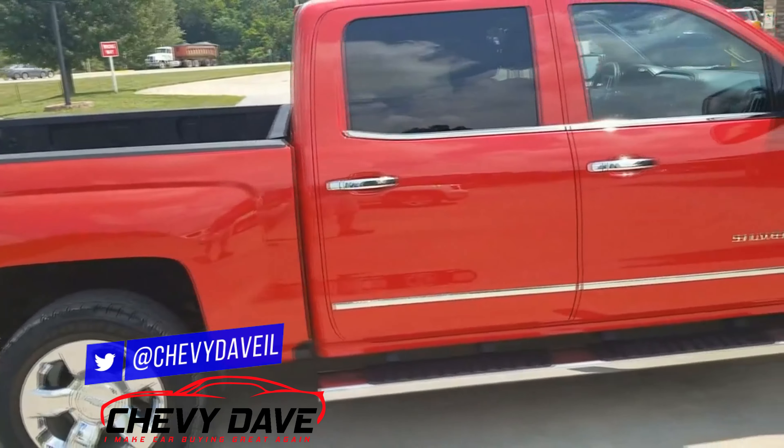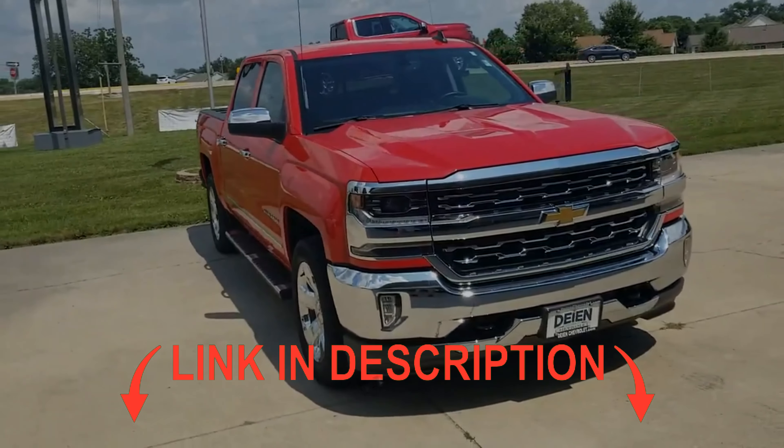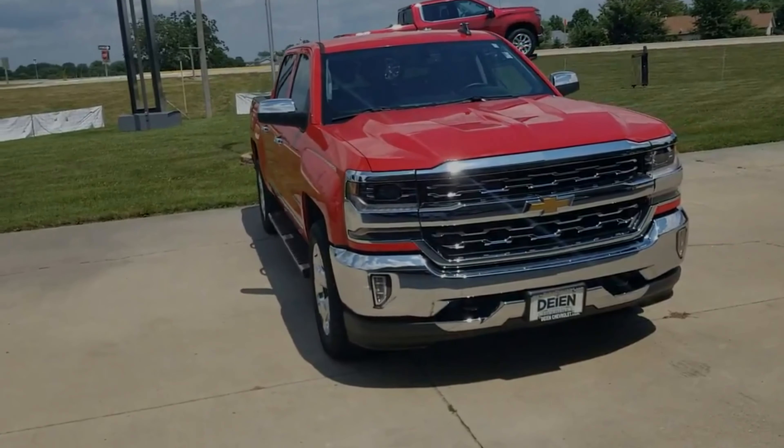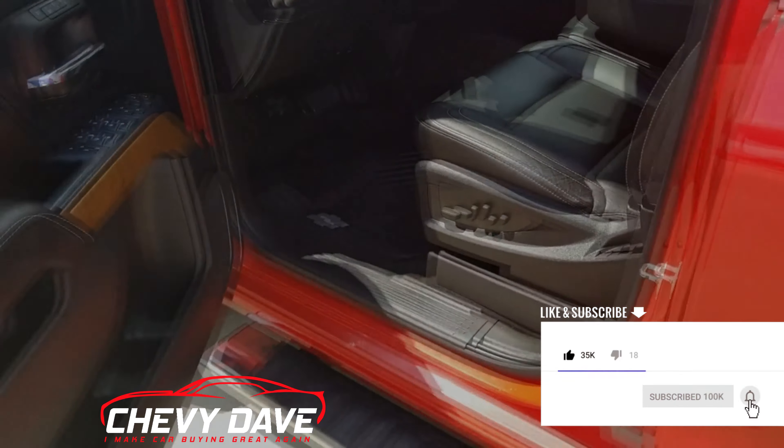If you're interested in this vehicle, feel free to hit me up — this is just going to be a quick walk around. All my contact information is below, so shoot me an email or give me a call and I can give you a more in-depth look at this vehicle and we'll go from there. Let's take a look at the interior.